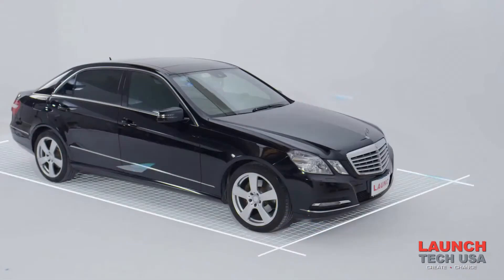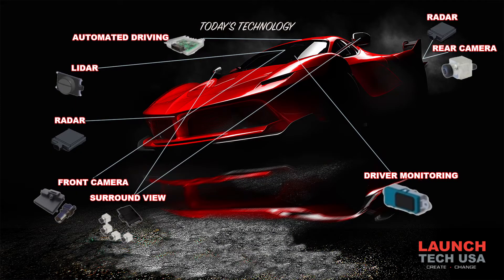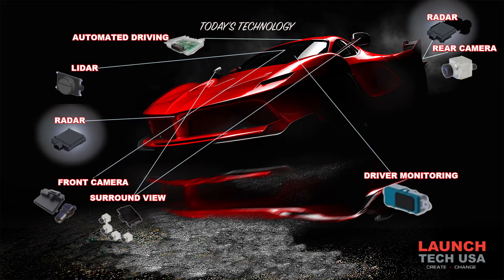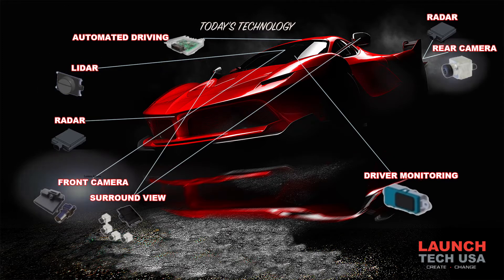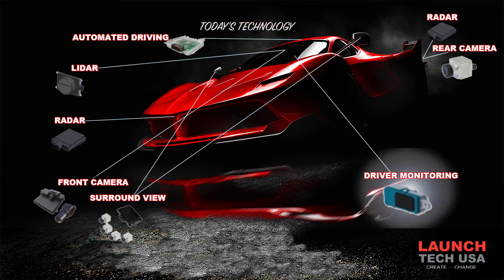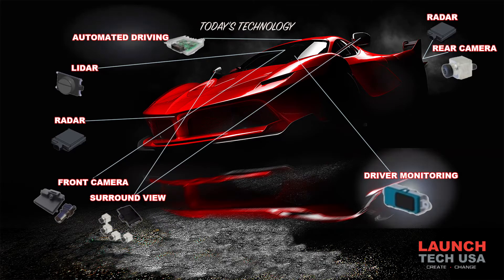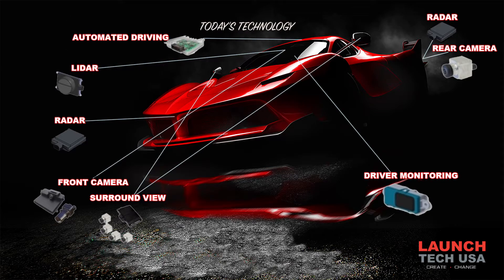How do they accomplish all this? It's a pretty sophisticated system, all integrated into one another across data bus lines of communication. We have radar sensors, lidar sensors, front cameras, rear cameras, surround view cameras, driver monitoring cameras, and also automated driving systems.